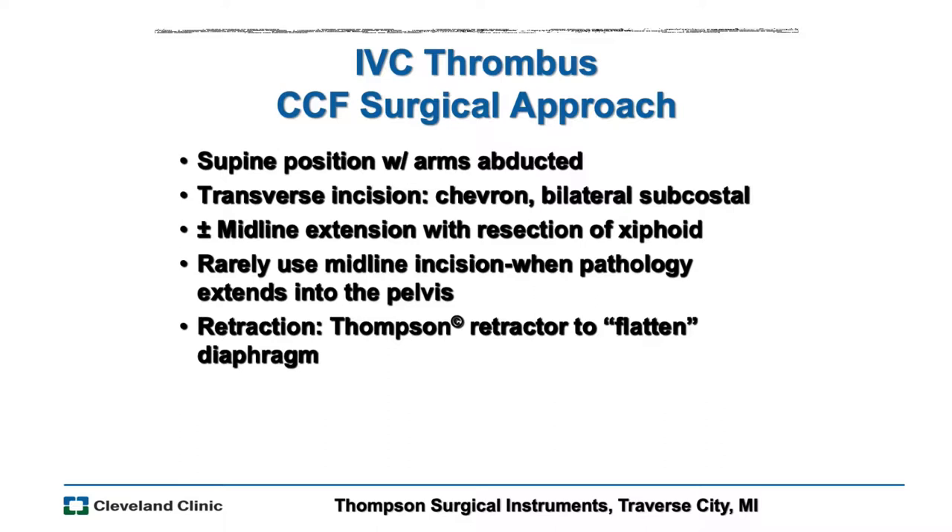Let's jump in and get started. One of the things I think about with this operation is that we look at it as a number of moving parts or puzzle pieces, and each patient requires figuring out how to put them together. One of the most important aspects is exposure. We do all these operations with the patient supine — we don't do thoracoabdominal. We use a transverse incision, which we find makes it a little easier to remove a large kidney mass. The exposure is better and it's easier to retract the abdominal wall.